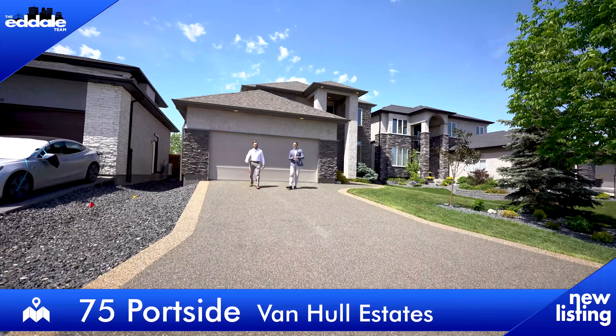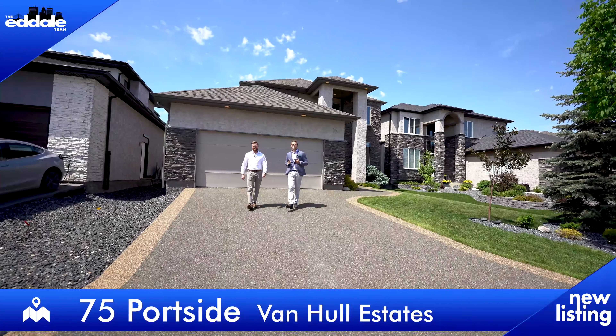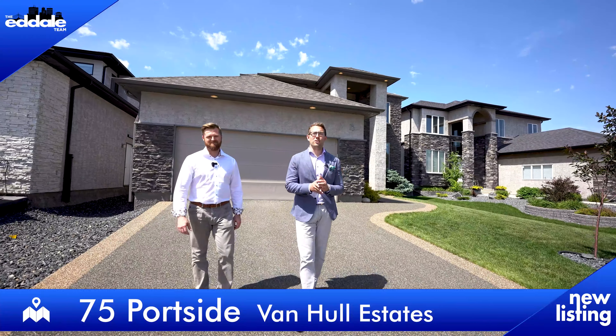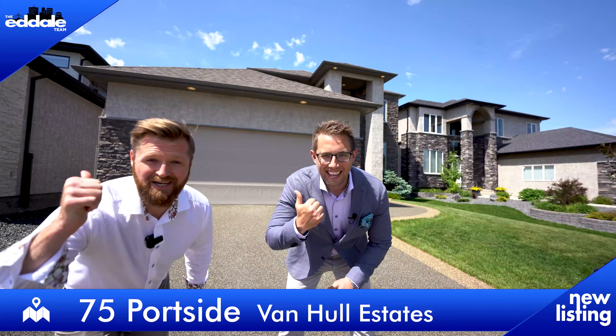Hi, I'm Ed Dale, and I'm Michael Kay with RE-MAX Professionals. Today we're in Van Hull Estates at 75 Portside, a gorgeous two-storey. So let's go have a look.